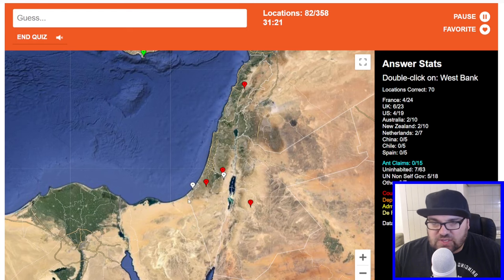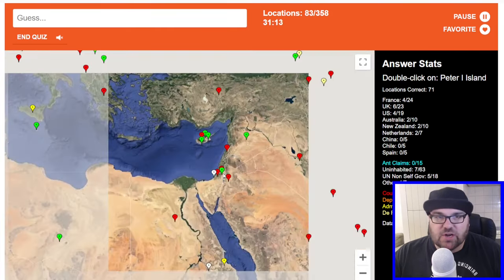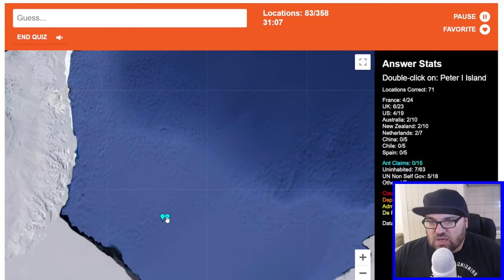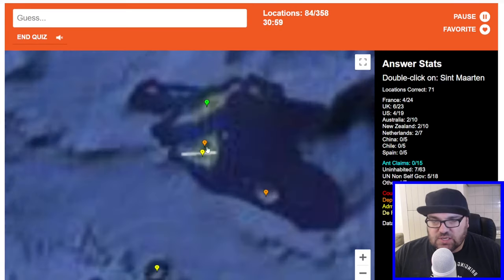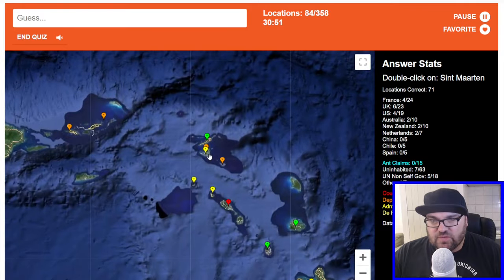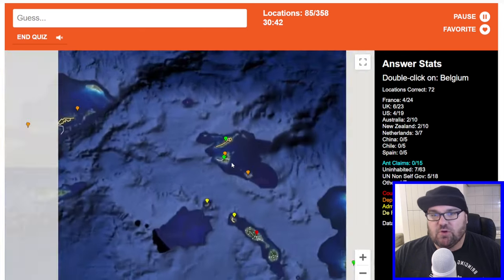West Bank — so this is Gaza. It'll be this one here because this red one is Palestine. Peter the First Island — I believe this is in Antarctica as well. St. Martin — so this is the island which is split. The French one will be a dependency and the Dutch one will be an administrative division, I think. So this should be the Dutch one because the French one isn't part of France proper. Yes, perfect.